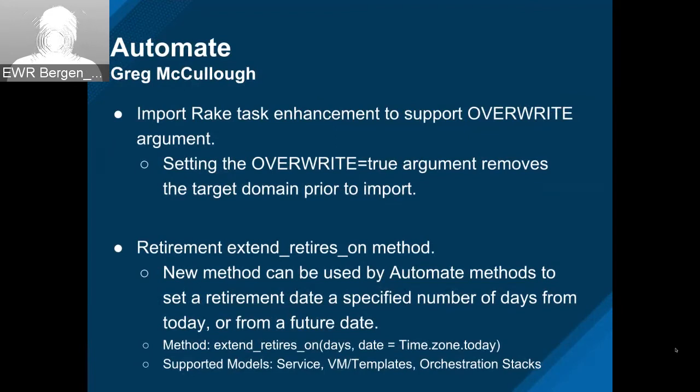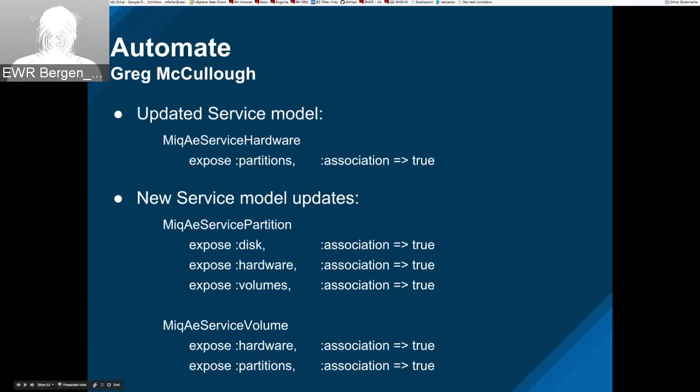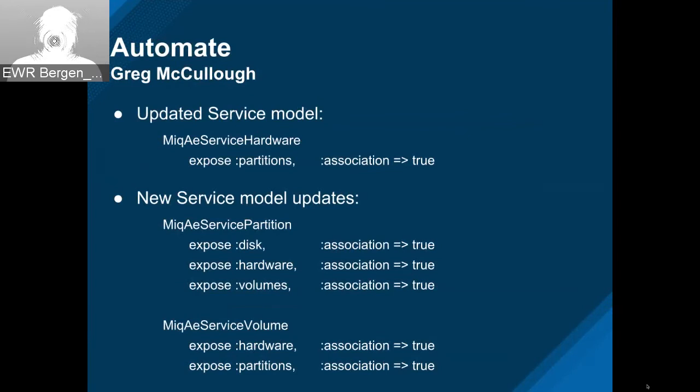There was a request to expose volumes. To get there, we exposed a number of levels within the automate model. From VMs and hosts, you have hardware — we expose the partition relationship at that level. We created two new service model classes to wrap partition and volumes, and expose their available relationships: disk/hardware/volumes for partition, and hardware/partitions for volumes.